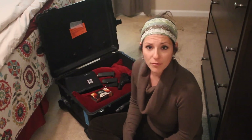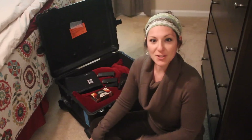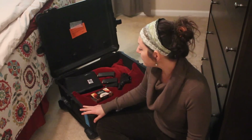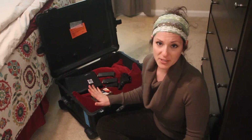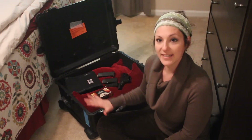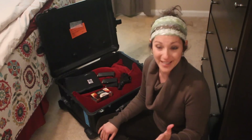Hey folks, it's Patriot Nurse and in today's segment I want to show you how to fly with your firearm — with your pistol specifically. For those of you who have been following me for a while, you know that I travel all around the country and everywhere I go, I go armed to the teeth. A lot of you are probably interested in knowing how to do this. I do this pretty much every other weekend.